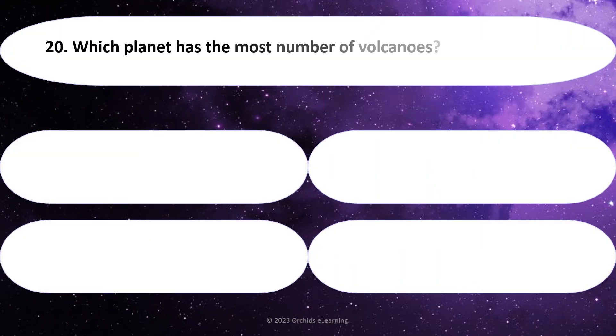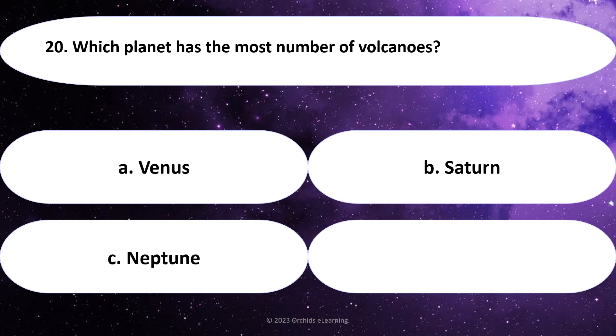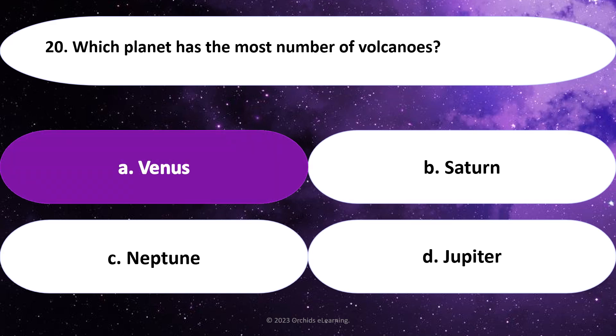Which planet has the most number of volcanoes? Answer: A. Venus.